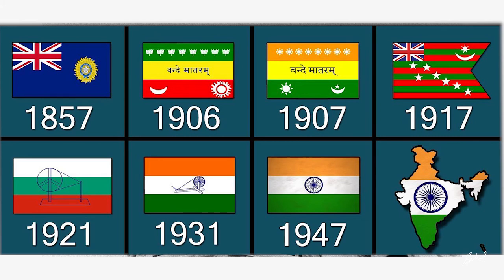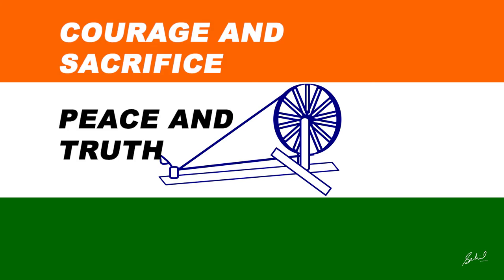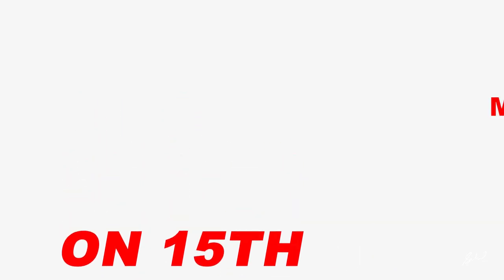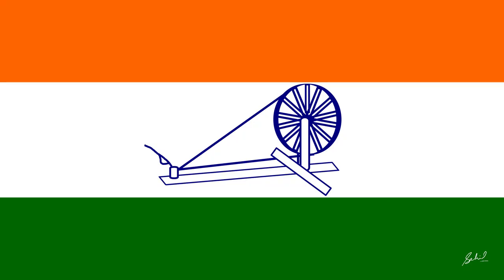By law, the flag is to be made of khadi, a special type of hand-spun cloth or silk. Soon after, the three bands were assigned new meanings: courage and sacrifice, peace and truth, and faith and chivalry respectively, to avoid sectarian associations with the color scheme. A few days before India became independent, the Constituent Assembly decided that the flag of India must be acceptable to all parties and communities, and the Swaraj flag was chosen with the Ashoka Chakra replacing the spinning wheel.